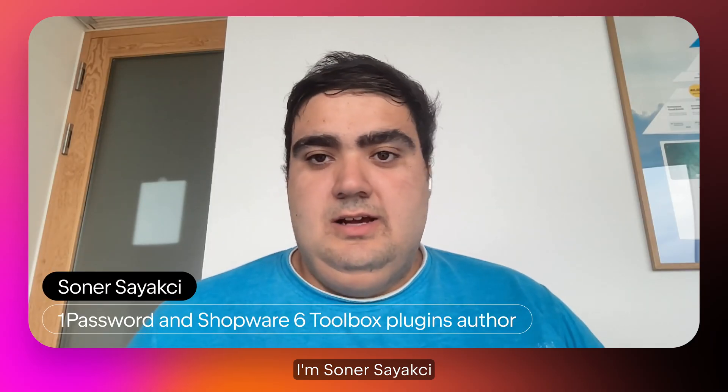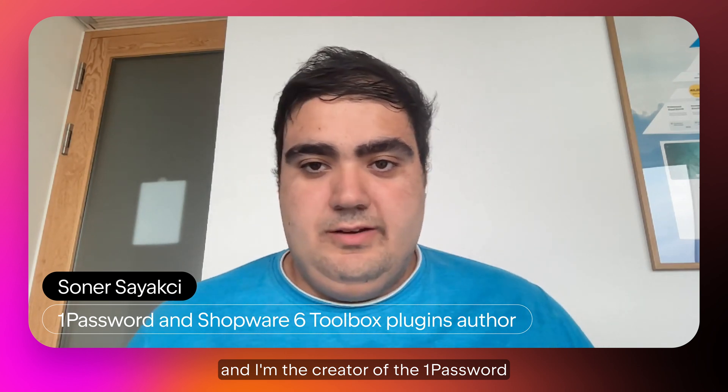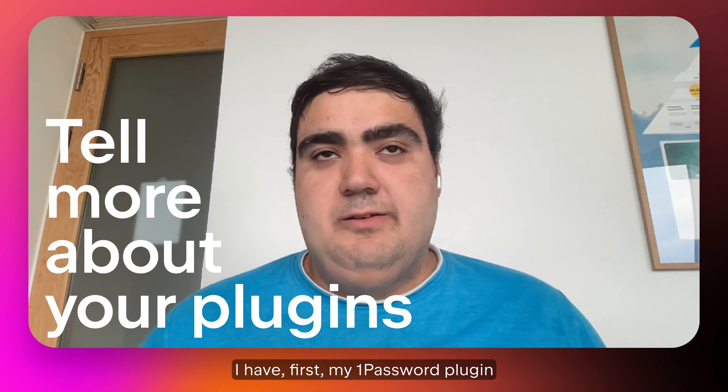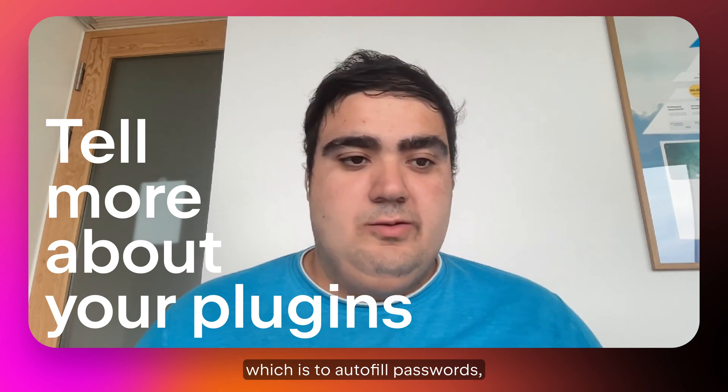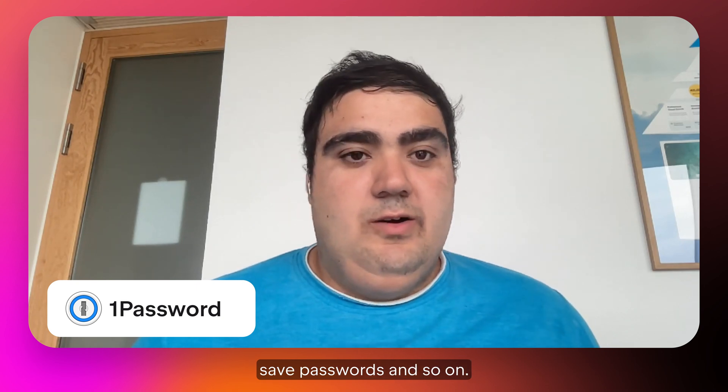I'm Sonos Ayakji. I'm working at Shopware AG and I'm the curator of the 1Password and Shopware 6 Toolbox plugins. The 1Password plugin is there to autofill passwords, save passwords, and so on.